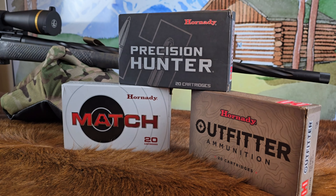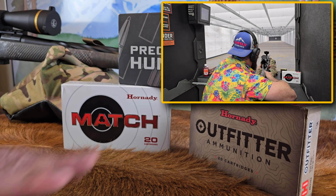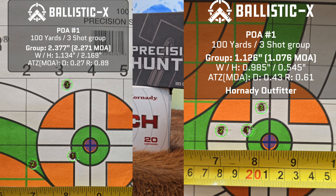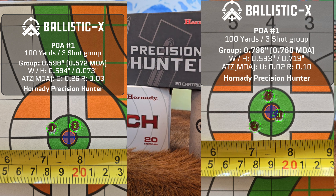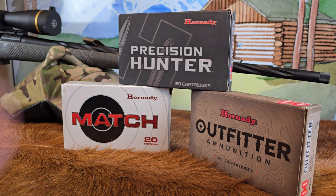So what exactly is lot testing and why am I doing it? Before we jump into that, let's talk about these three different boxes of ammunition. I took my Seekens PH2 to the range the other day to see which of the three it would shoot best with. It didn't care for the Hornady Outfitter — we're talking over MOA group sizing. It kind of liked the Hornady Match, but it really loved the Precision Hunter, which shot two sub-MOA three-shot groups.